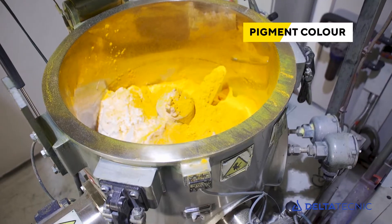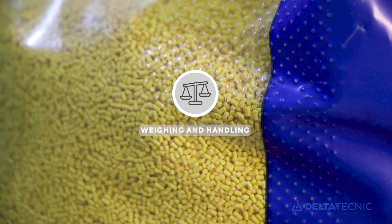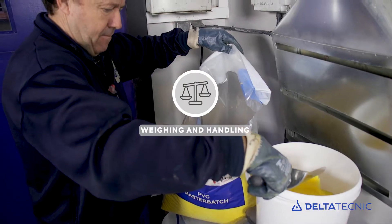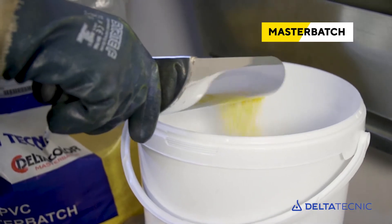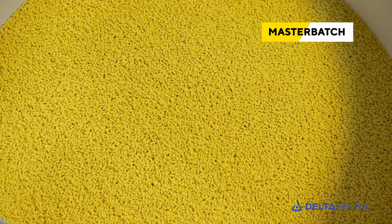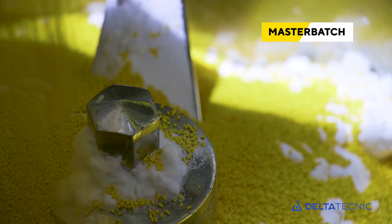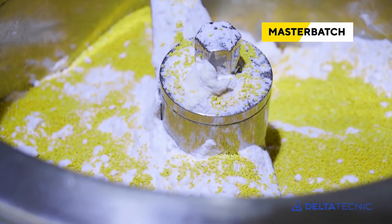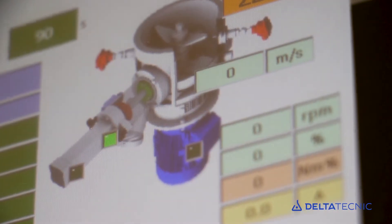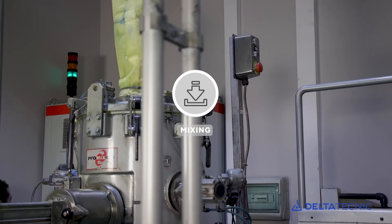Use of master batch in different pellet sizes, depending on application, offers significant advantages during the weighing process. There is no need to use PPE, and the encapsulation of the pigments avoids producing dusty environments, making it easier to keep the facilities clean. Possible errors during weighing and handling are also greatly reduced, as the master batch usually provides the required pigment combination in a single material.